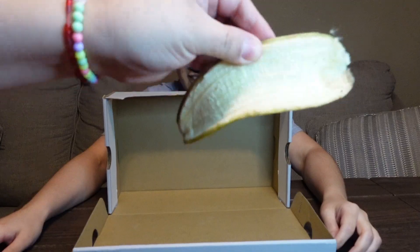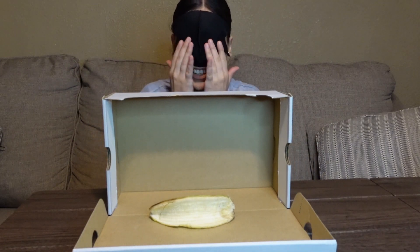Hi loves, welcome back to my channel! If you are new here, make sure you subscribe and hit the bell so you get notified anytime I post a new video. Today's video is going to be the 'What's in the Box' challenge — you have to guess whatever's in the box. I'm a little nervous but I got this, so stay tuned and keep watching. We're gonna start with the first item!